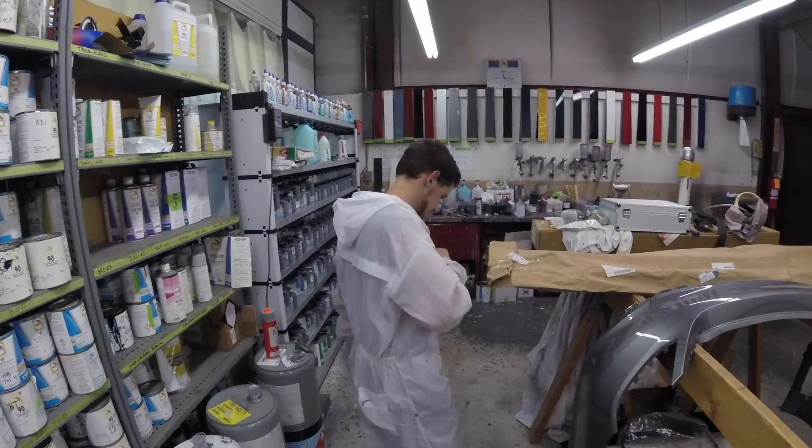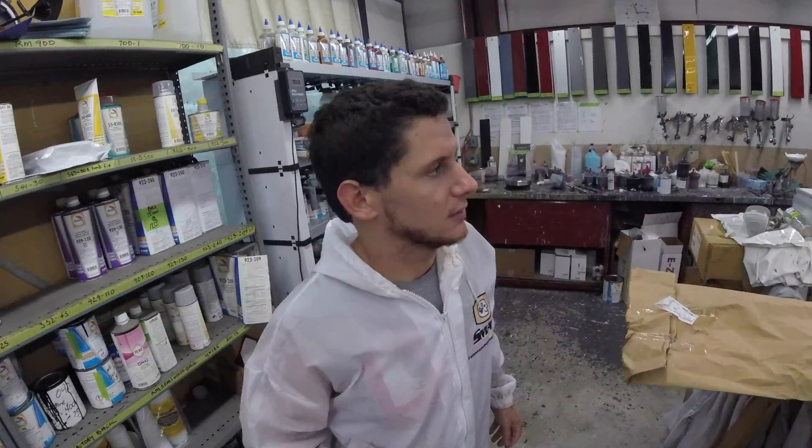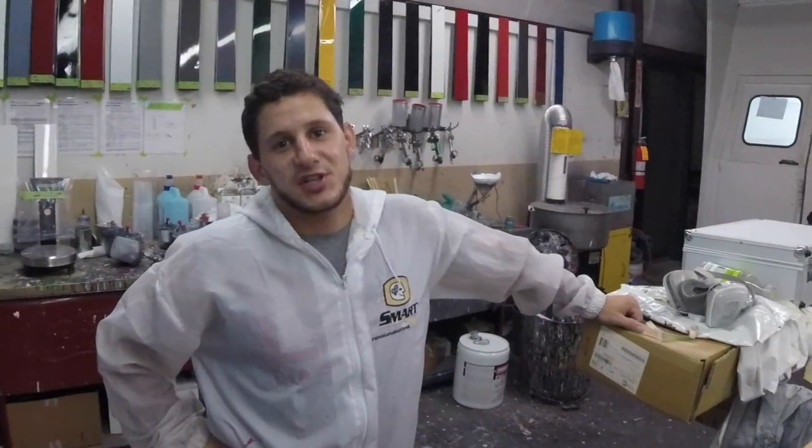It's hot in there. How many degrees is it? It's probably whatever it is outside, but it's hot in the suit. Next is color.